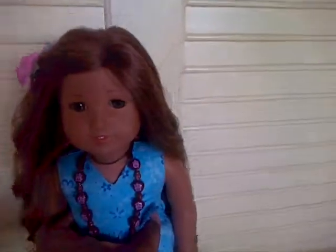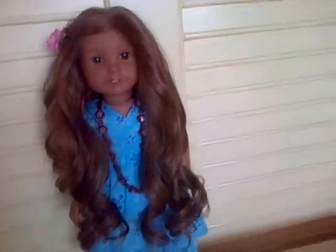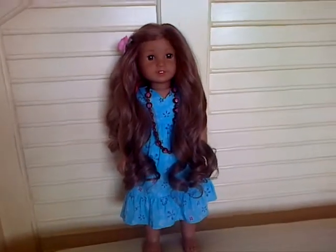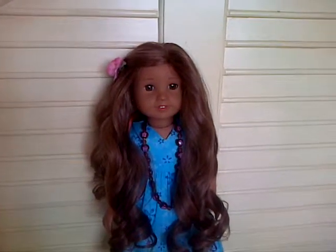Hi everybody, I would like to introduce doll number five. Her name is Kanani. She is Girl of the Year 2011, and I purchased her on eBay.